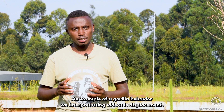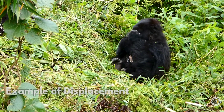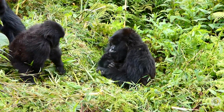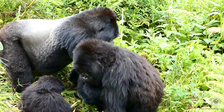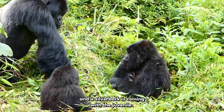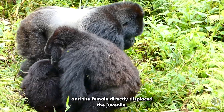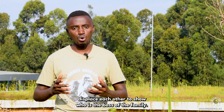An example of a gorilla behavior we interpret using videos is displacement — this is a key dominance behavior in mountain gorillas. Let's interpret this video. You see the female resting with her infant, and a silverback is coming with the juvenile. The silverback displaces the female from her resting spot, and the female directly displaces the juvenile. Displacement is crucial in studying dominance because even silverbacks displace each other to show who is the boss of the family.